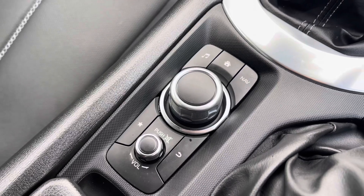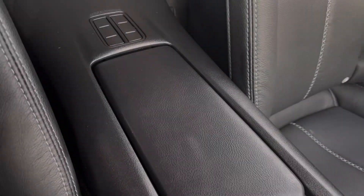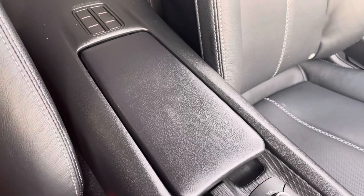The control wheel and menu button help you navigate through the display system very easily, and for longer journeys you've got the central armrest which does contain storage underneath.